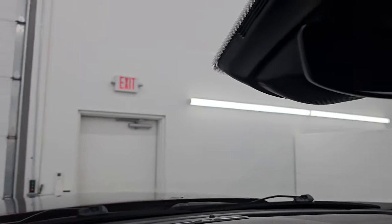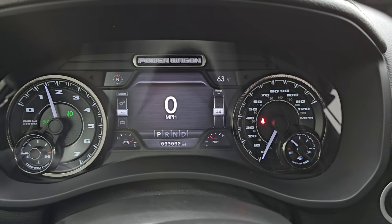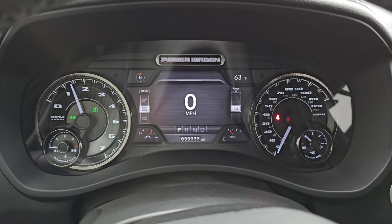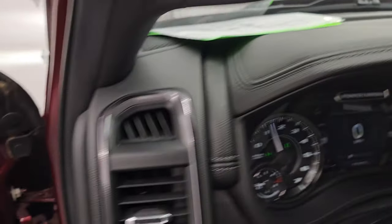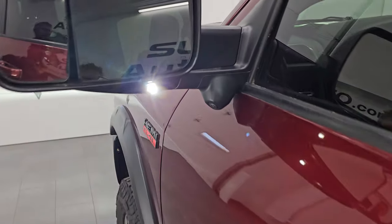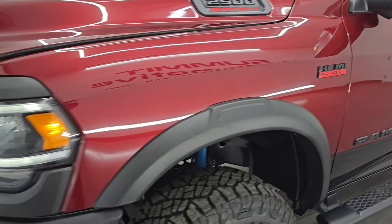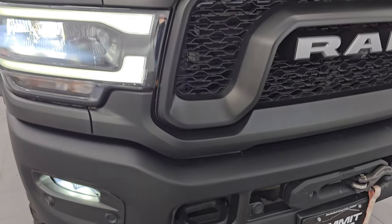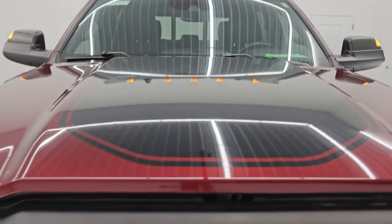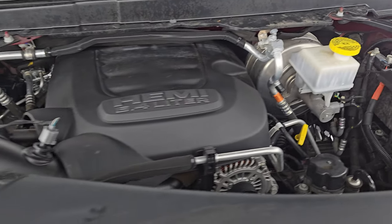Windshield looks really good — didn't see any chips or cracks. Let's start it up and take a look under the hood. Starts right up, no check engine lights or anything like that, other than my hood being open. Check out this LED side light on these mirrors — they are very bright, definitely great for illuminating behind the vehicle at night. All those lights are extremely bright and working nicely, as are the cab lights.